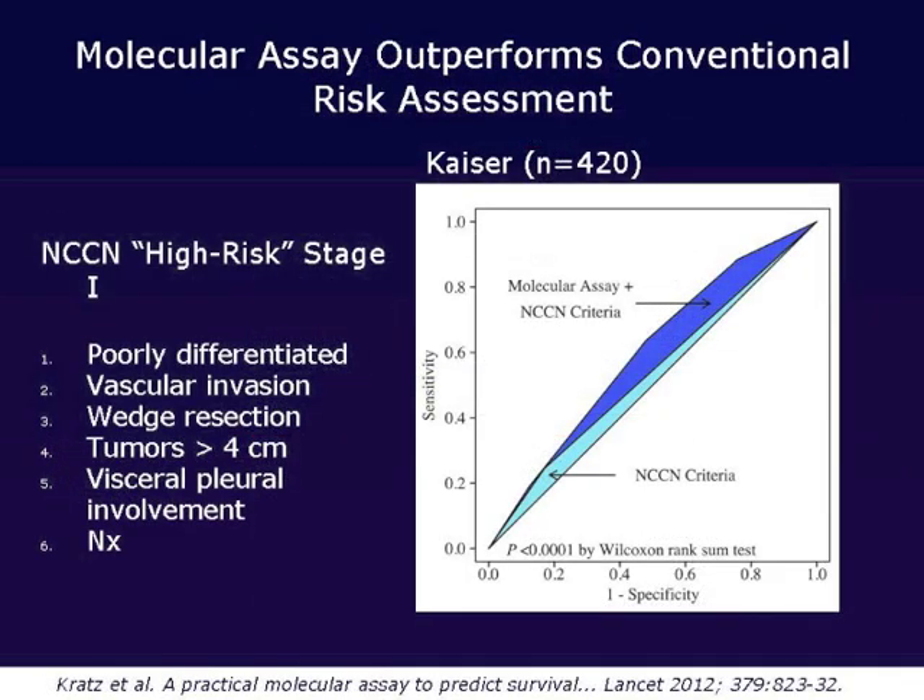One other commonly used clinical method to assess test utility is the area under the receiver operating characteristic curve analysis. By this criterion, which is commonly accepted by clinicians, the genetic assay did outperform the conventional measures used to identify high-risk stage 1 patients by the NCCN.